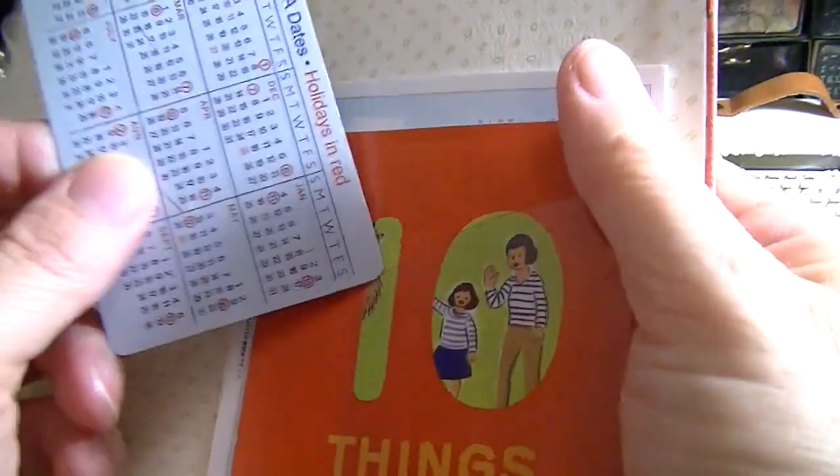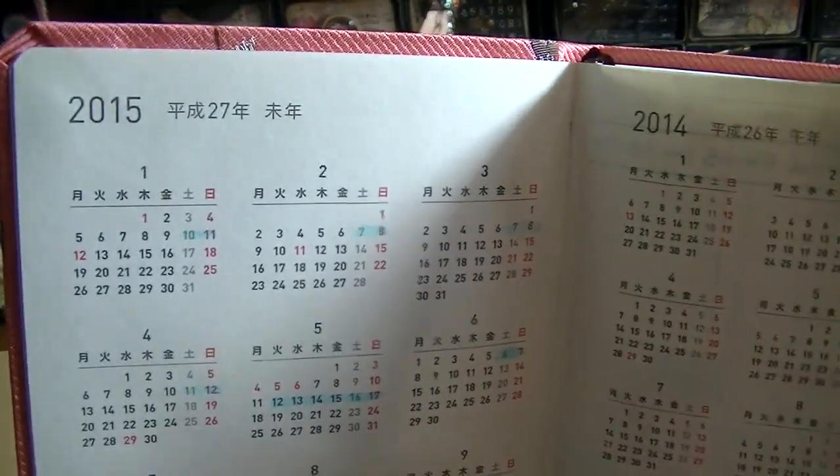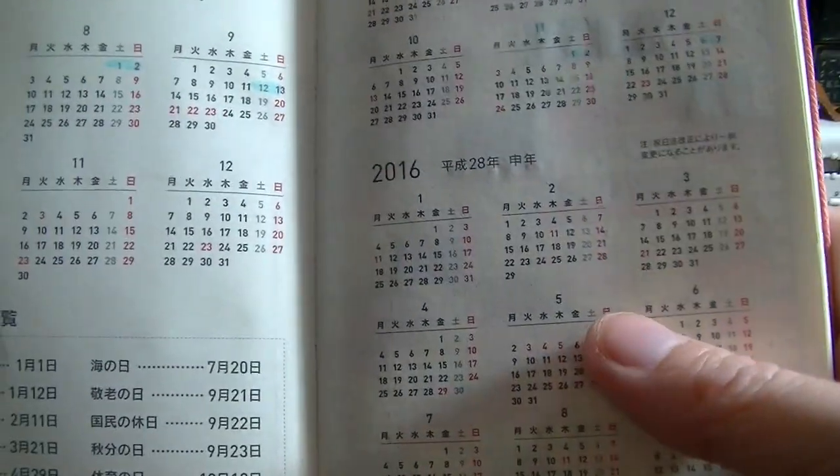I like the little pocket in the back a lot because I can keep stuff in it. The paper is very nice — it reminds me of a linen paper with a little bit of texture, and it says Hobo. It has the Tomo River paper in it that I really like. It also has yearly calendars for 2014, 2015, and 2016.